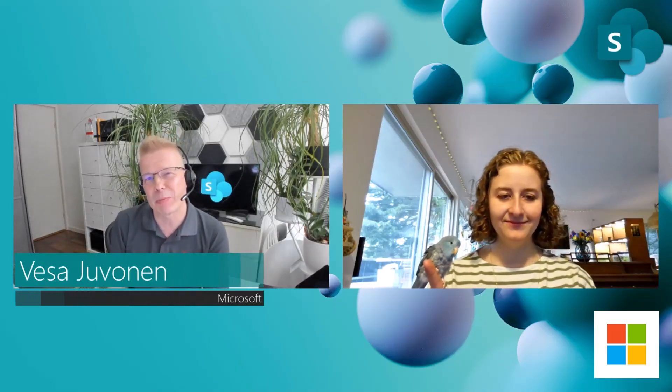Welcome to the Microsoft 365 demo video show. My name is Josef Jovanen, I'm a Principal Project Manager for Microsoft, and with me here is Sarah. Sarah is going to talk about something really cool on AI-powered capabilities within portals.